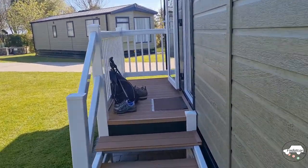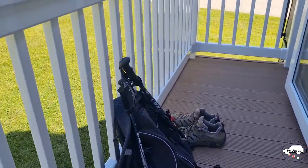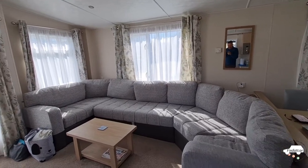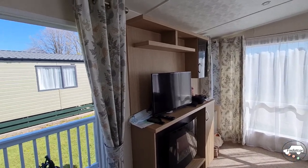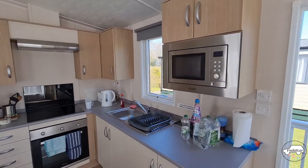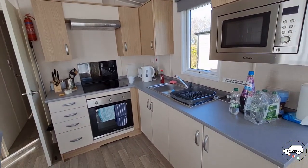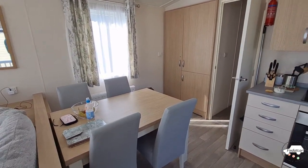I'll show you the caravan, then I'll show you a walk that we did along the coast. Inside there's a large seating area, a TV and electric fire, a kitchen area with microwave, oven, cupboards, standard sink, table and chairs.